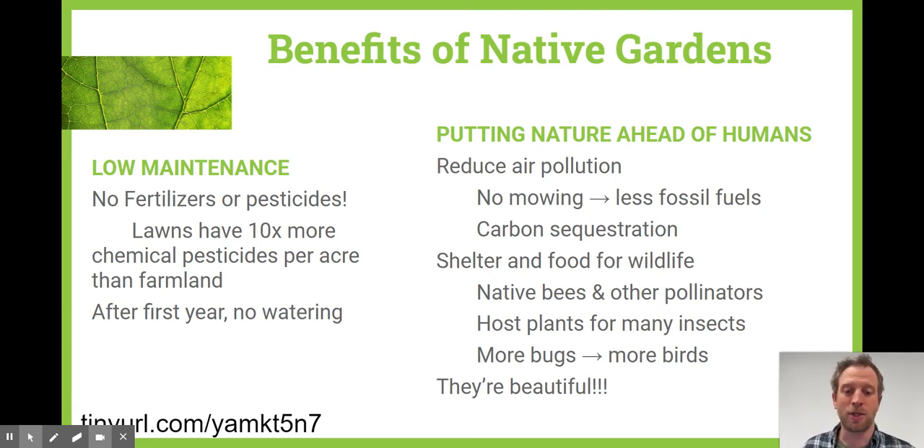It's another way to put nature ahead of humans — it can reduce air pollution, since there's no mowing or leaf blowers. We can also take carbon from the atmosphere and sequester it into the soils, which is wonderful. The biggest benefit I like seeing is wildlife. Native gardens can be shelter or food for wildlife, from native bees and other pollinators to host plants for many insects, and more bugs leads to more birds.